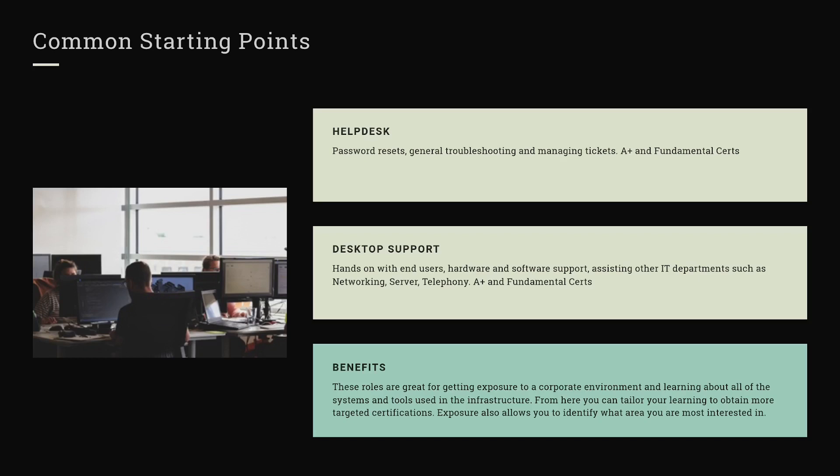Desktop support is very similar to the help desk except it's going to be in person. You'll probably be doing hardware support — replacing keyboards, mice, tearing down computers and replacing components, deploying new laptops to users. You'll also do software support and may even assist other IT departments like networking, acting as a middleman or their hands on-site while they guide you through it.